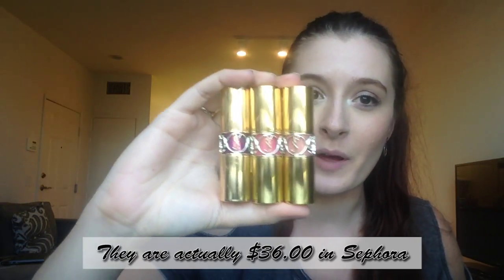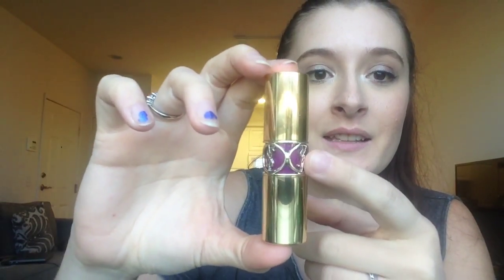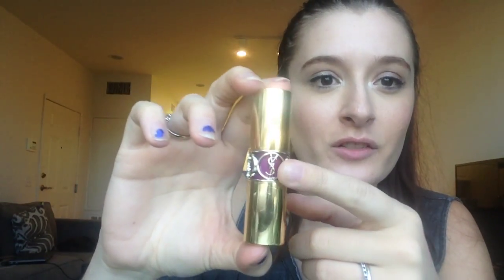Basically they look like this. I believe they were about $34 in Sephora. They are probably the prettiest lipsticks you have ever seen. What's really nice is that if you have them standing up and look at them close, behind this little grill, they have a circle with the YSL logo.